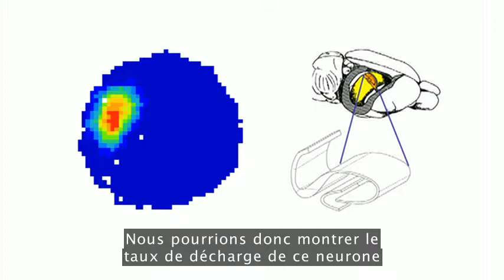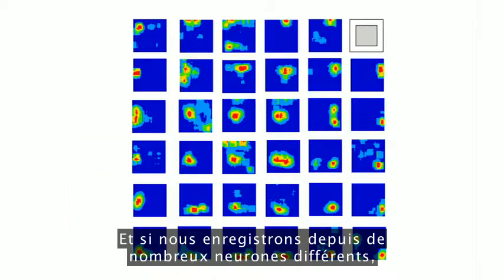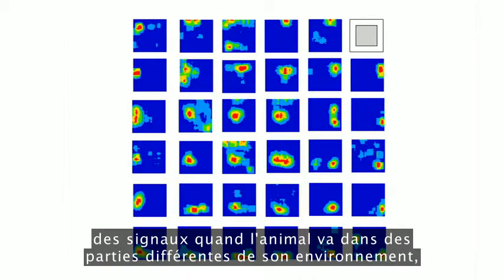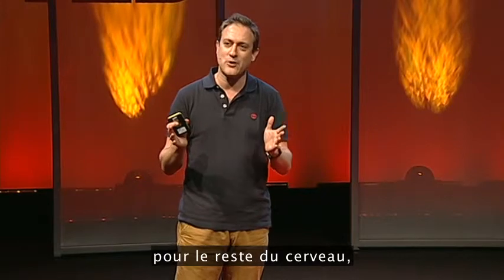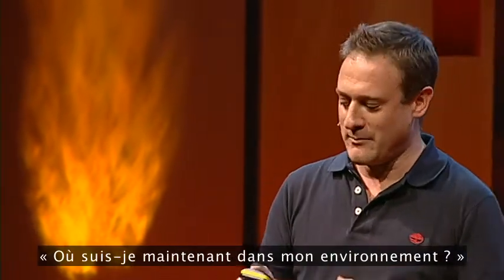We could show the firing rate of that neuron as a function of the animal's location. And if we record from lots of different neurons, we'll see that different neurons fire when the animal goes into different parts of its environment, like in this square box shown here. So together they form a map for the rest of the brain, telling the brain continually: where am I now within my environment?